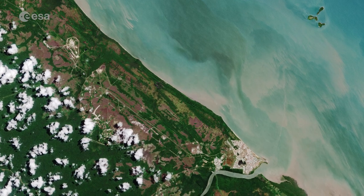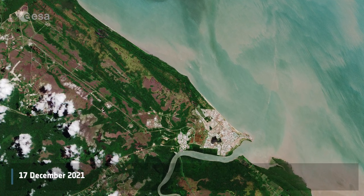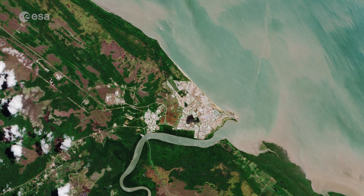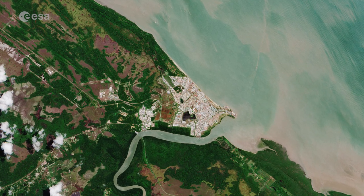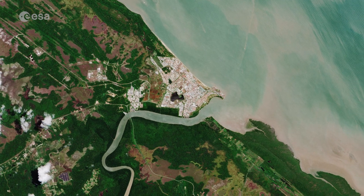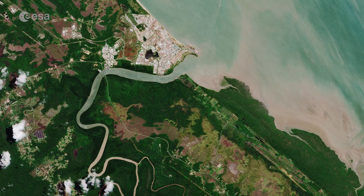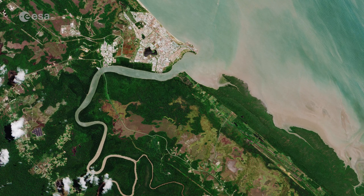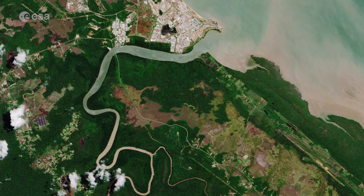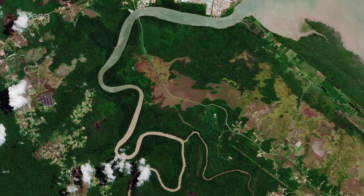Located around 60 km northwest of the capital Cayenne, Kourou is a coastal town in the north-central part of French Guiana, an overseas department of France. The town lies at the estuary of the Kourou River, which after its journey of 144 km empties into the Atlantic Ocean. Its muddy waters appear brown in this image captured by Copernicus Sentinel-2, most likely due to sediments picked up from the surrounding forest.